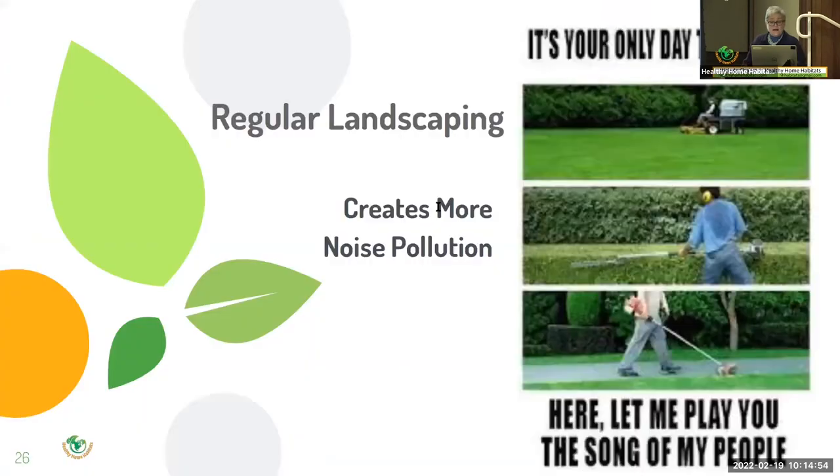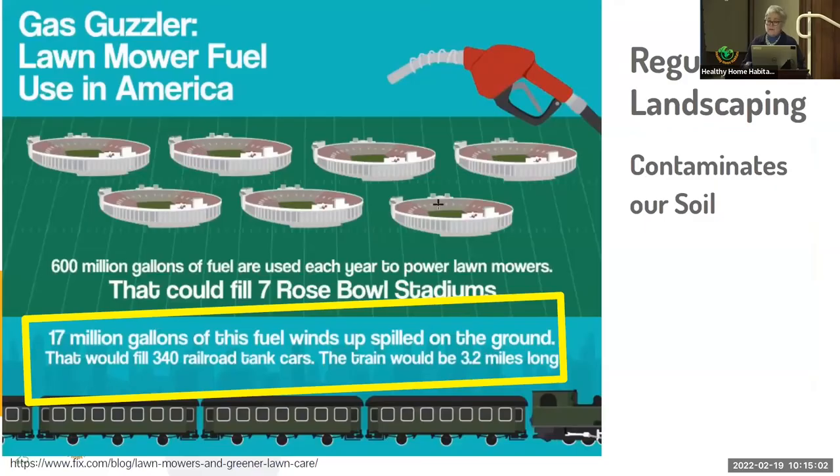Regular landscaping contaminates our soil. 17 million of the 600 million gallons of fuel we use for gas-powered landscape equipment nationwide ends up on the ground from spills, contaminating our soils — the little spills at the gas station when you're trying to get it into your can, and at home when you're filling the mower tank.